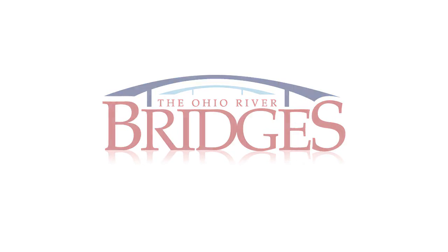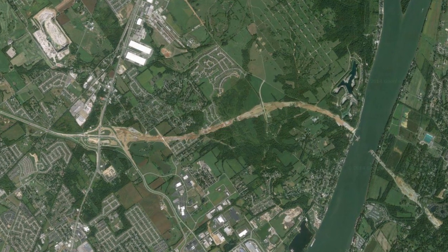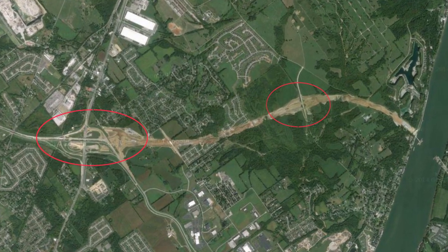The Indiana approach to the new East End Bridge will cover more than four miles of new terrain highway. Along the way, 15 bridges and overpasses are being built, and there will be two major interchanges.